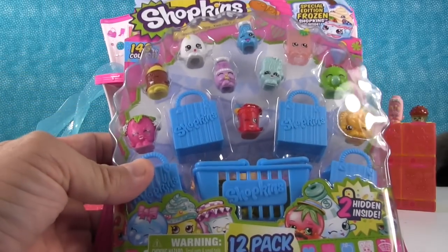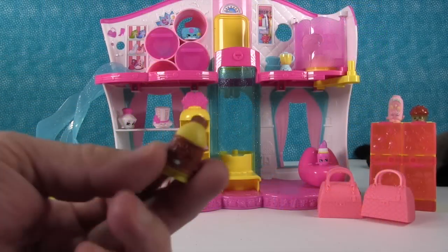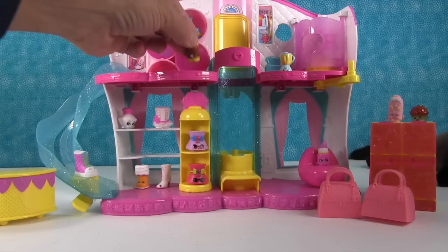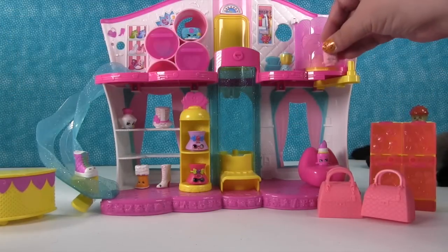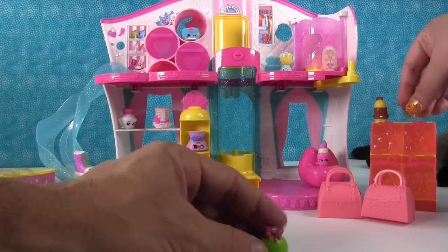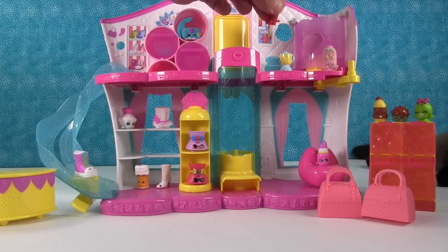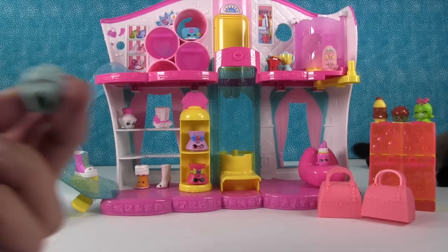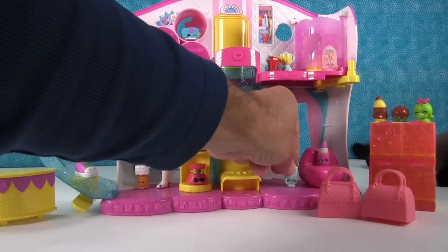Now let's open the season one 12-pack and see who's inside. First up we have Flavor Eva in the chocolate color. Here is Bubbles — she has to go in the sweets. Here's Little Sipper, going up next to Brenda Blender because you might need a blender to make a little sipper. And here's Suds — she's a health and beauty one, so we'll put Suds down there.